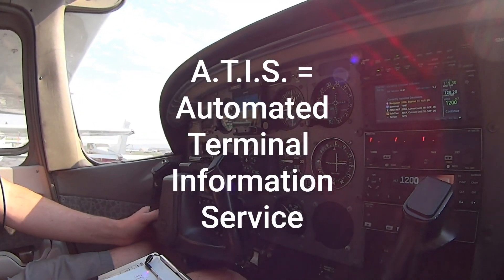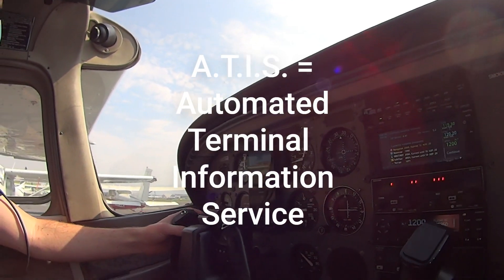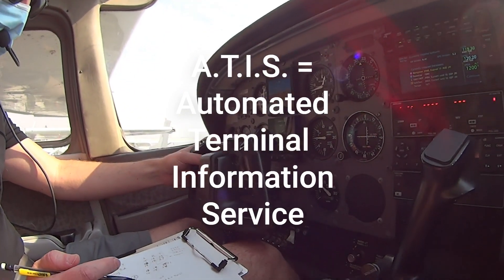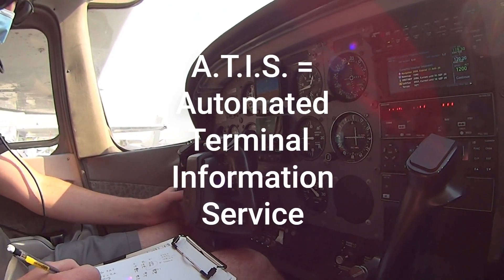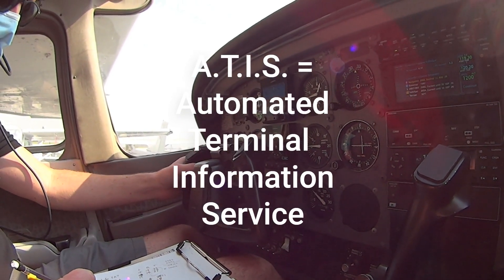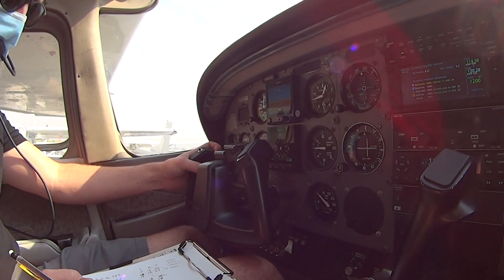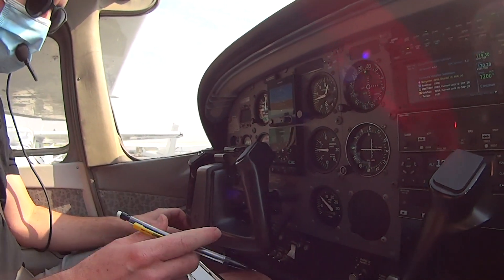Before we complete the pre-taxi checklist and call for ground control authorization to move the aircraft, we need to get the ATIS — Automated Terminal Information Service — information. ATIS is the continuous broadcast of recorded non-control information in selected high-activity terminal areas. Its purpose is to improve controller effectiveness and to relieve frequency congestion by automating the repetitive transmission of essential but routine information.